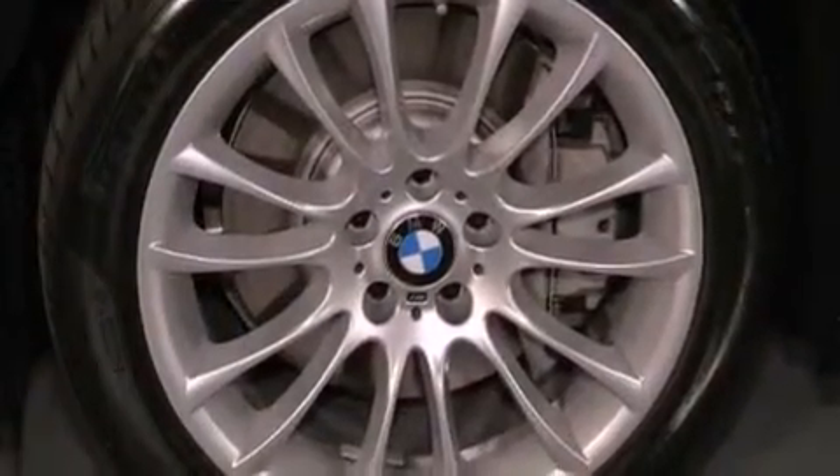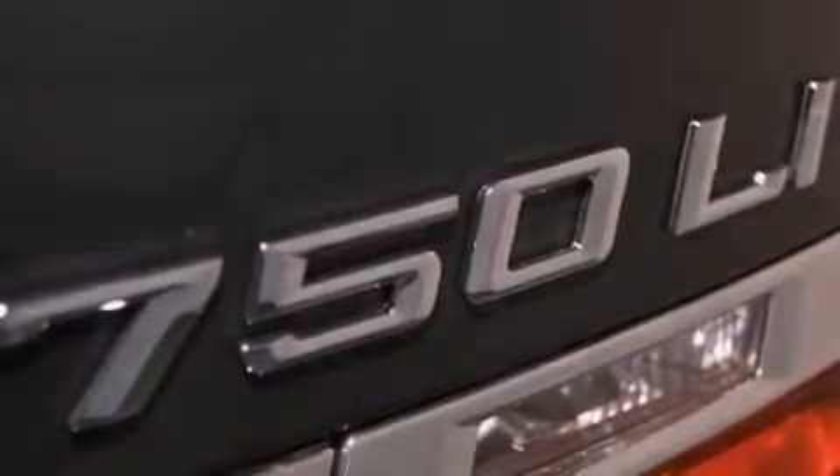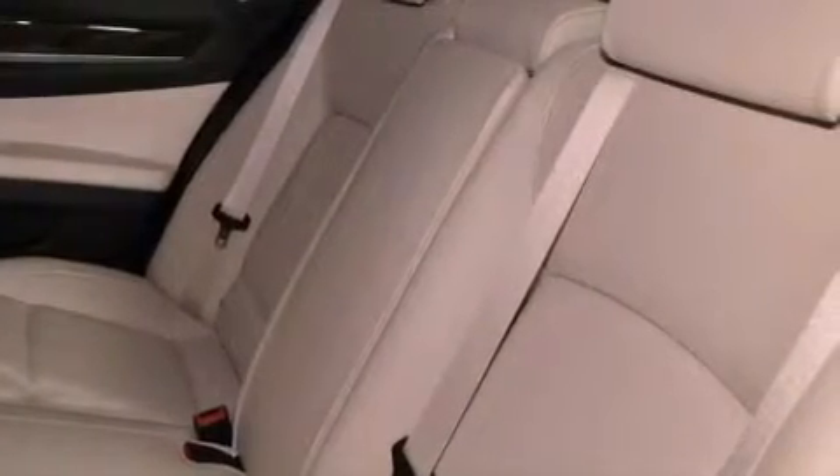Also included are a security system, traction control, air conditioning with automatic climate control, and heated seats that can warm you up in seconds, keeping you and your passengers comfortable the whole trip.